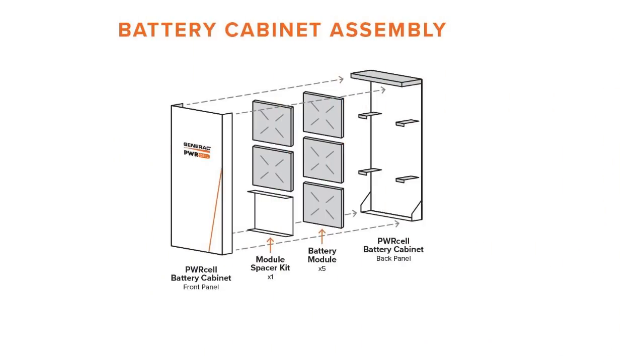You can start at a three-module system providing nine kilowatt hours of backup and dial in the ROI and cost savings. Then you can add modules later — if a customer starts with nine kilowatt hours and a year later decides they want more, it's simply a matter of adding battery modules into that cabinet to get up to 18 kilowatt hours.